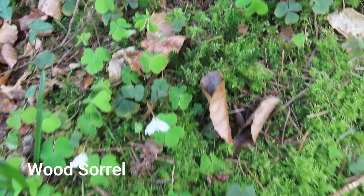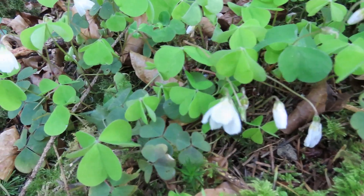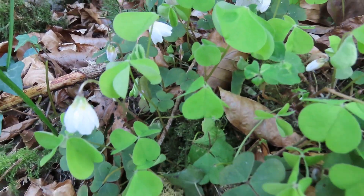Here's one of my favourite woodland flowers — quite small, with a sort of clover-like leaf and little white flowers. This one's called wood sorrel.